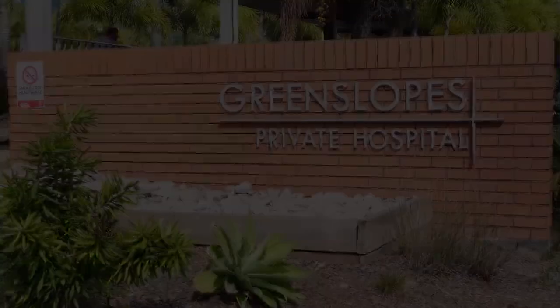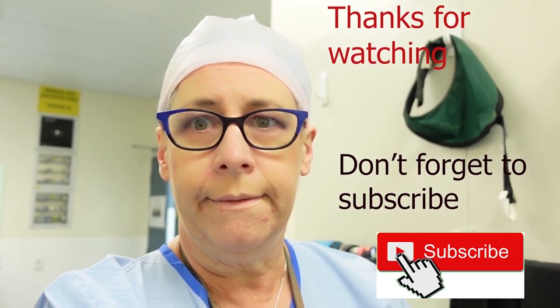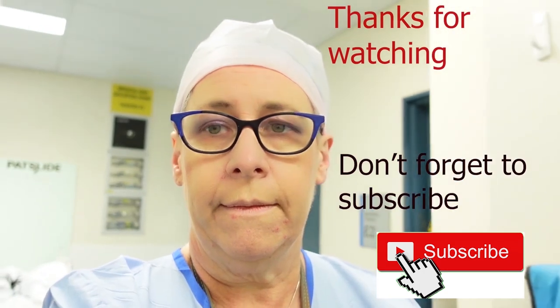See you soon. I really hope you've enjoyed this video — don't forget to check back frequently for new posts, and if you like us, don't forget to subscribe.